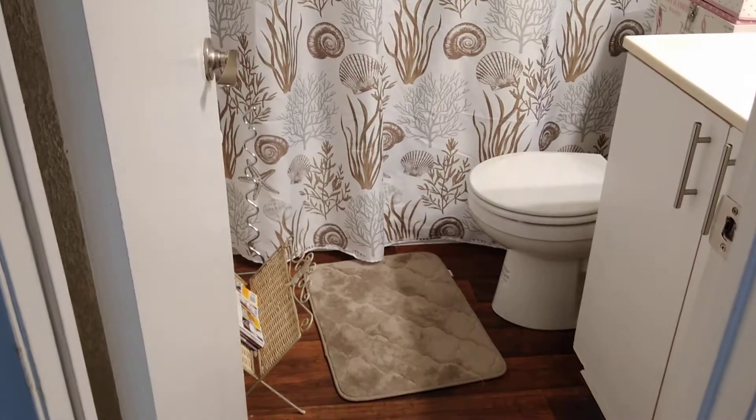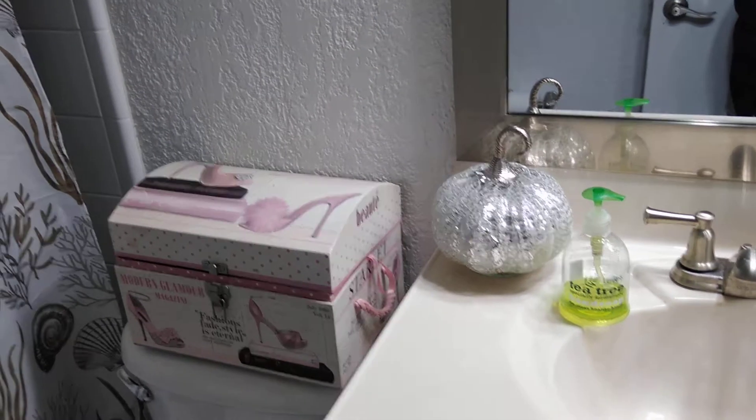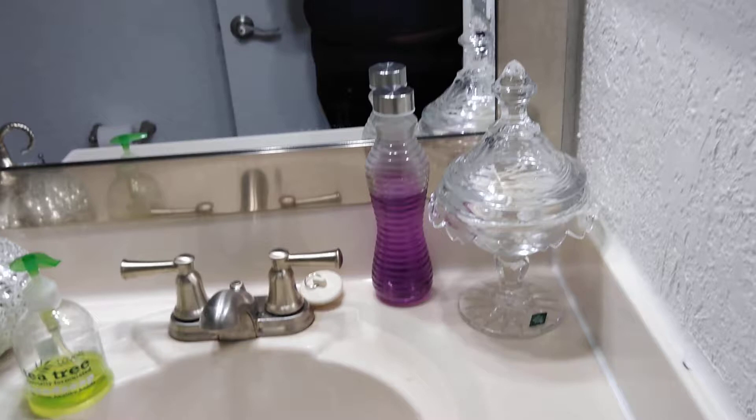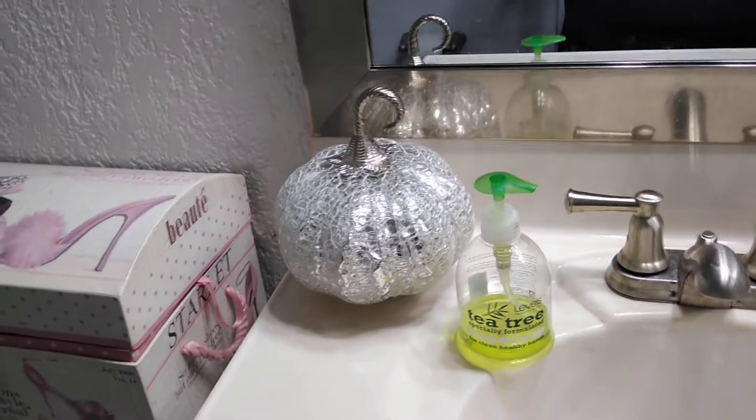As you walk into the bathroom, you can't even walk in there and turn around. This is the wall right here where I'm gonna hang some shelf things. Right now I have that on there — nothing really matches. That's my mouthwash in that holder, and this is my body wash. And then this little pumpkin — it's really cute, I think it's gonna add to the decor.